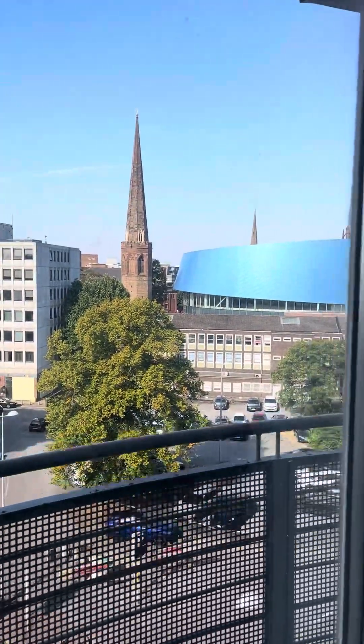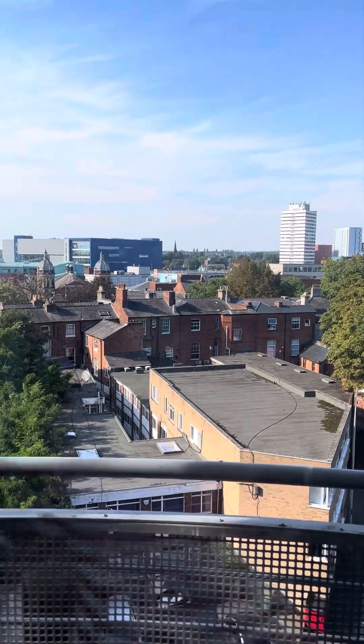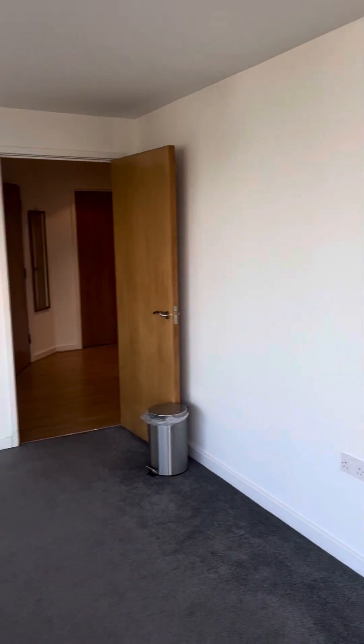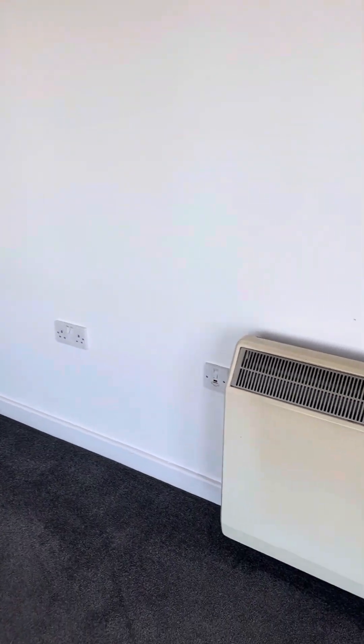You've got three spires there, lovely at night time when it's all lit up. Really nice. Let's spin the camera around and see the space — lovely big space in the living room. You can see a nice flat screen TV up there.